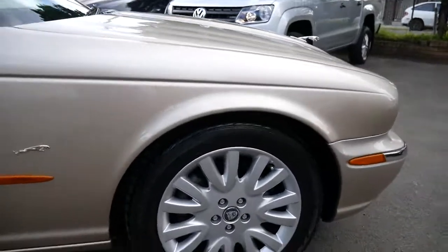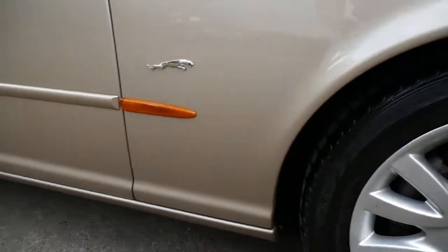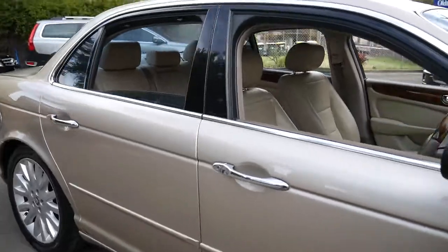The condition right down to the wheels is very good. Look down the side here — can't see any dents, scrapes, or scratches whatsoever. Someone's really loved this car.